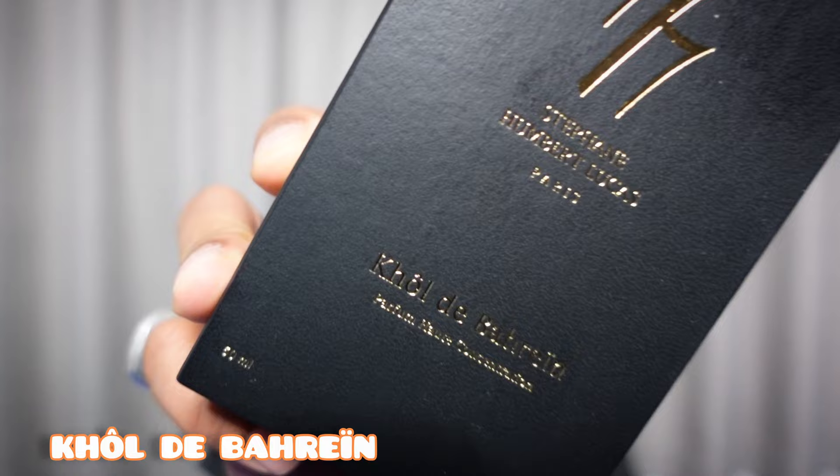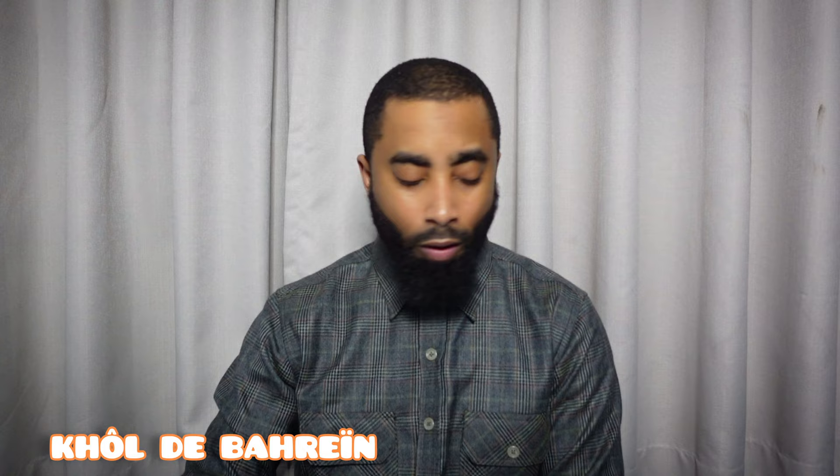The first one is probably the last fragrance that I will get from Stephane Humbert Lucas, as far as the ones that are out right now. I don't know about what he will do in the future — we'll see. But this is one I've been wanting. It was sold out here, so I just ordered it online. This one is Kohl de Bahrain. Kohol in Arabic is a type of eyeliner — a black eyeliner that they have been using since the time of the ancient Egyptians, and so that's the name of this: Kohl de Bahrain.